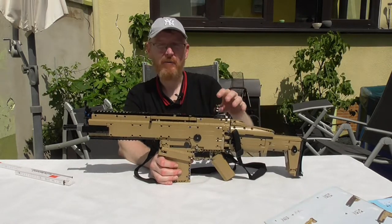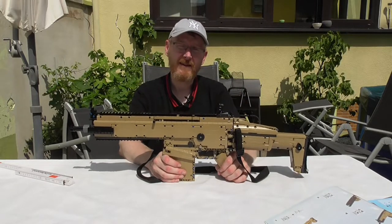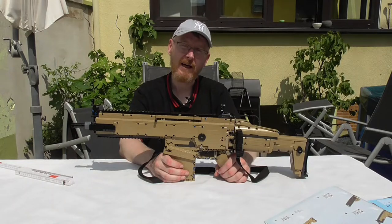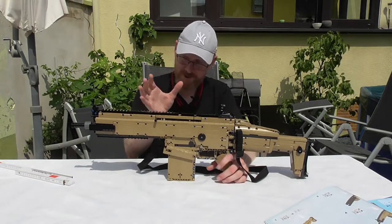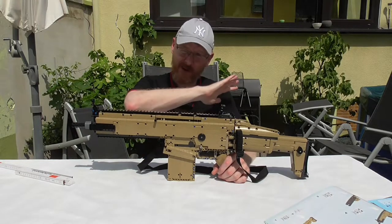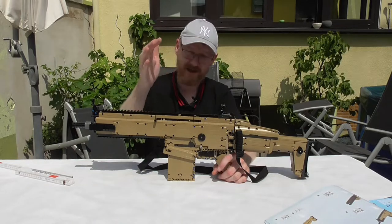Now here is the part everybody wants to see — does this thing shoot? We'll take a short break and then comes the shooting demonstration, followed by my final words.